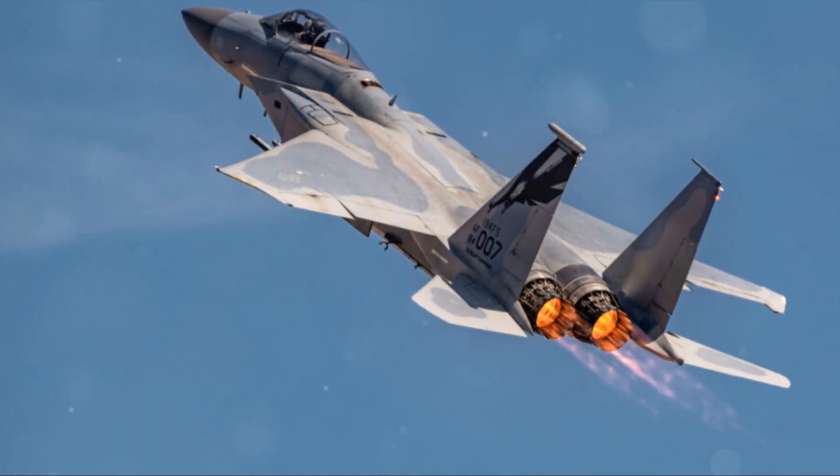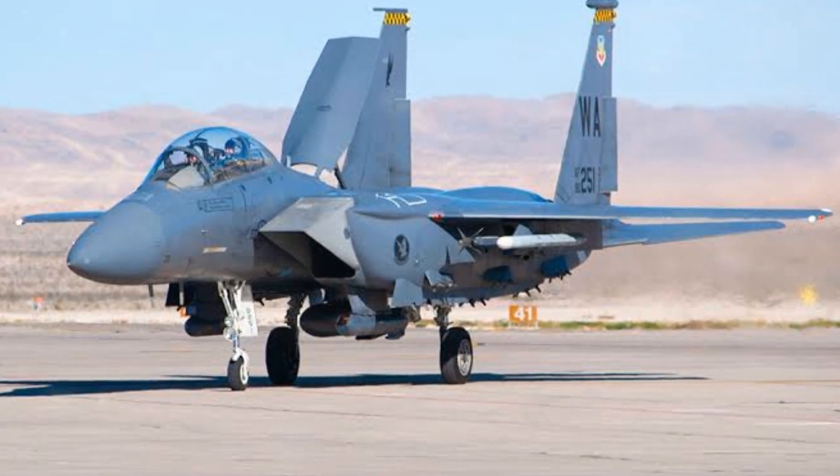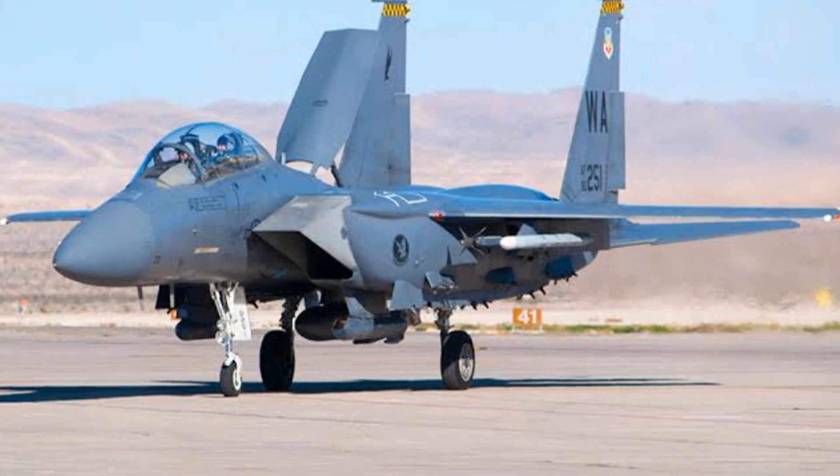Its range? Over 2,000 miles. These features and specifications make the F-15 Eagle a true king of the skies.